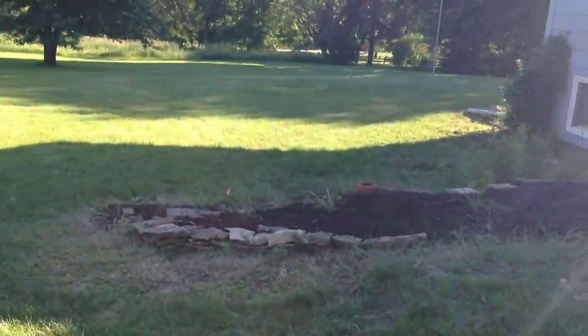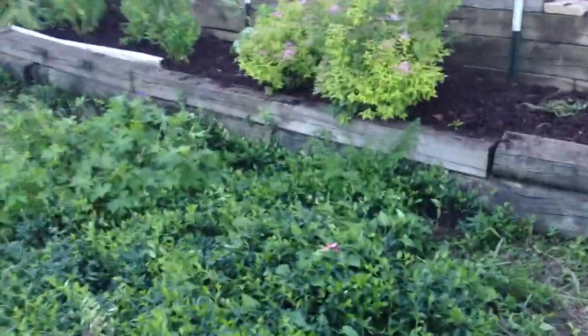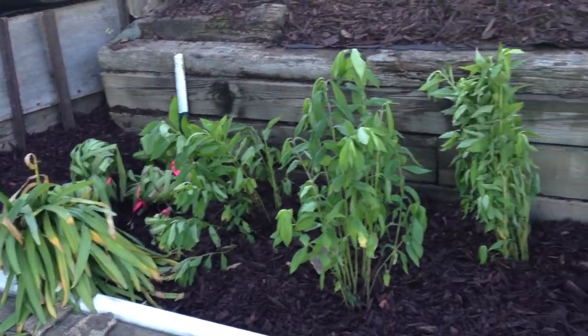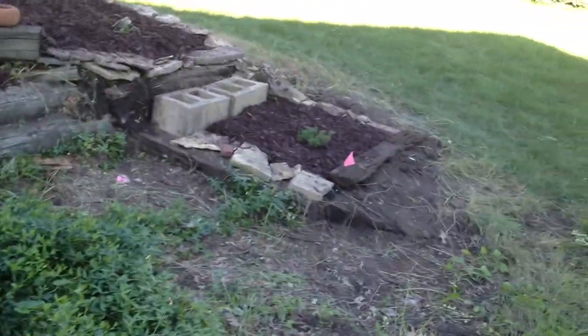Let's continue on our tour. Right now we're moving on to the second tier on the east side of the house. As you can see we planted some other plants and replanted a few plants here. Let's take a look. Second tier. That's been barriered and mulched.